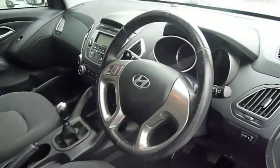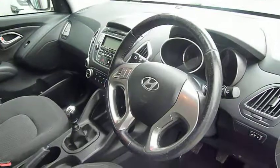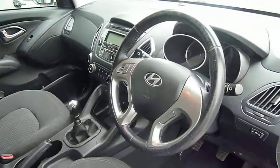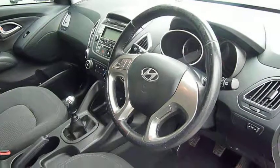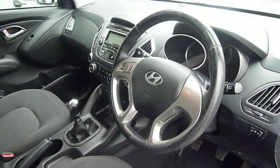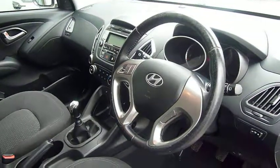So there you have it — a really nice example of a used Hyundai iX35 1.7 diesel Style model. If you'd like any further information or if you'd like to arrange a test drive, please contact JTU's Hyundai Shrewsbury on 01743 450 888.